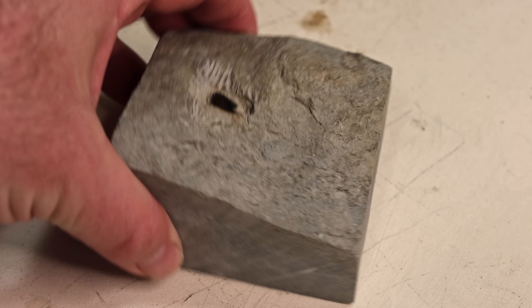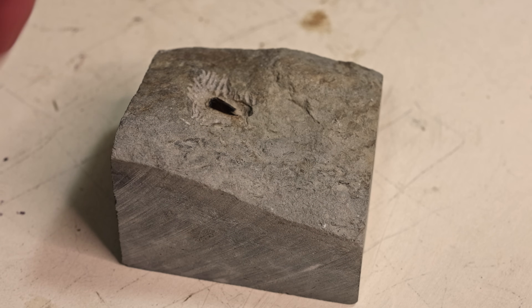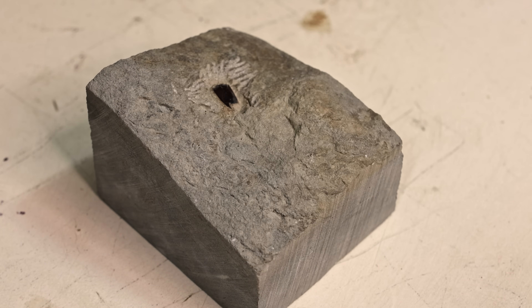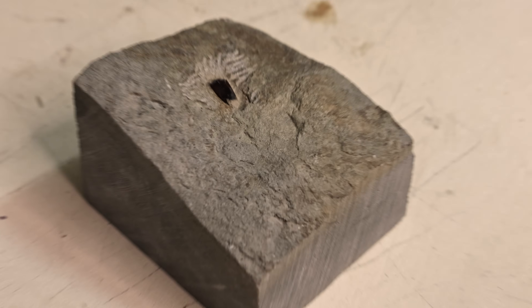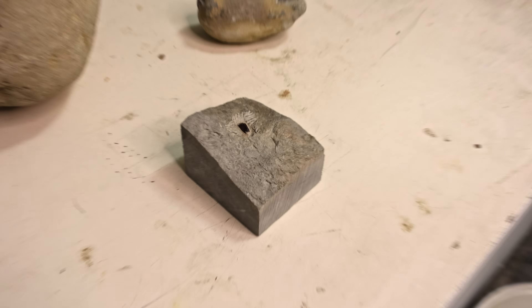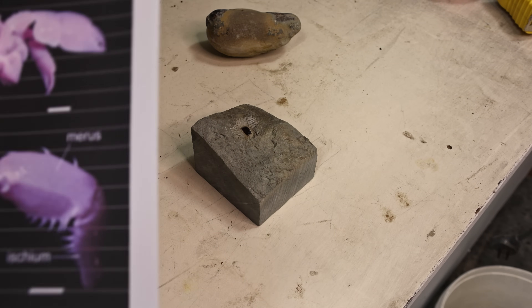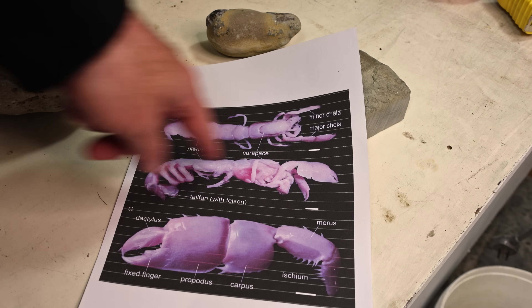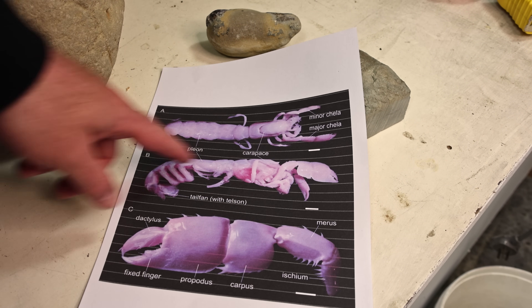I've cut the rock down to be a lot more manageable now after checking that there's no other bits of fossil in there. So now it's a lot easier to move around and I've figured out what it is. Quite a few people were right on Instagram — it is in fact the claw of a little mud shrimp or sand shrimp.